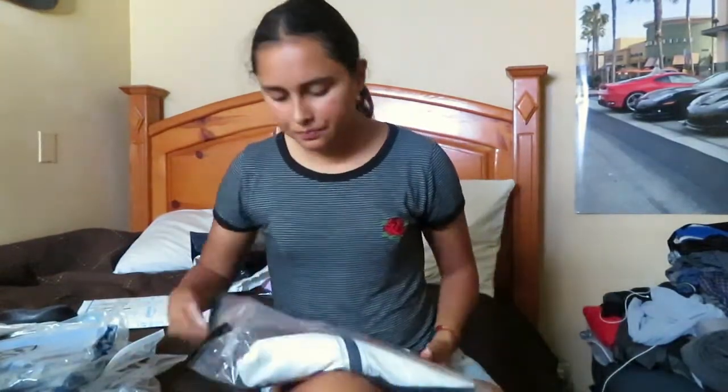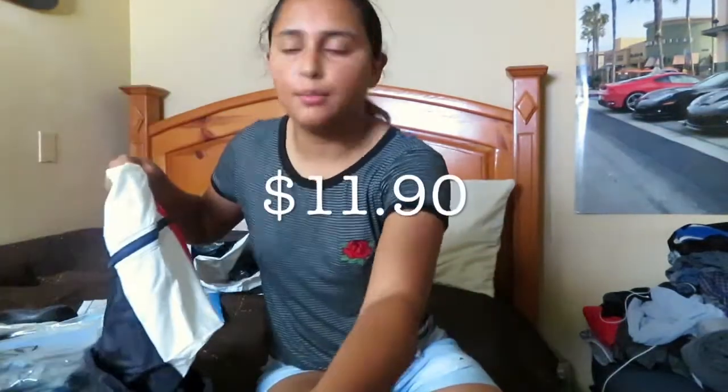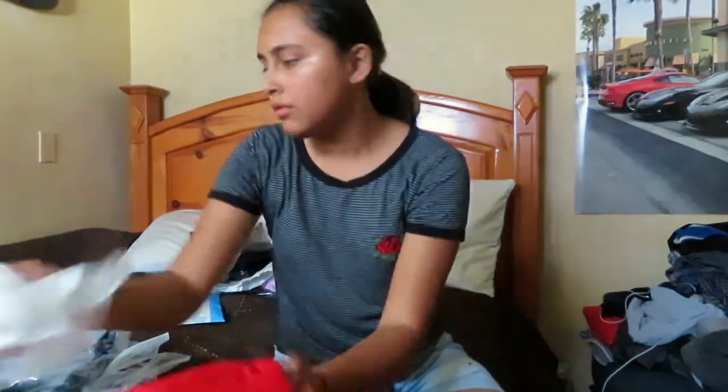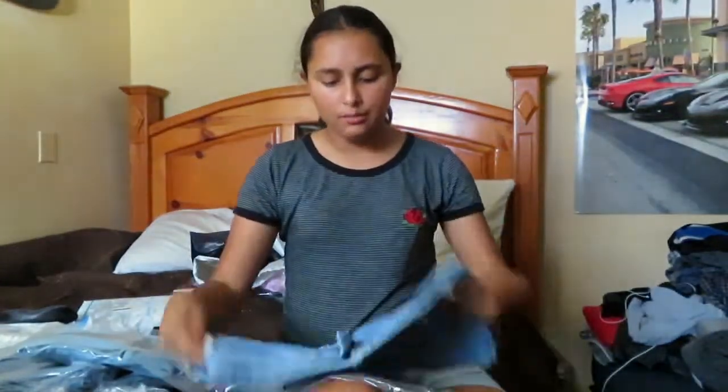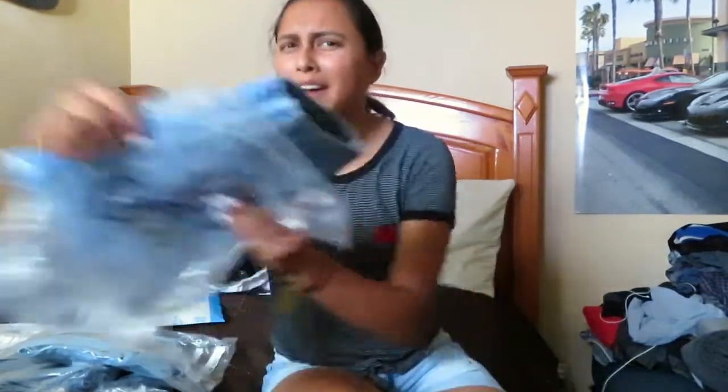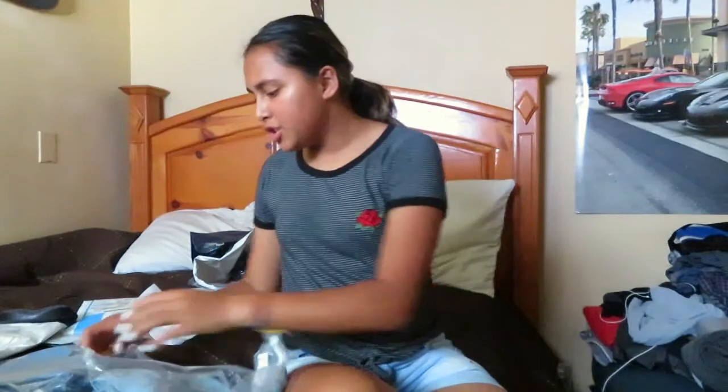Also from Shein, I got this windbreaker — I freaking love it. It looks simple and the material is super great. It was $11.90, which I think is a steal since windbreakers are expensive. I also bought some shorts for $15.30, but sadly after trying them on they don't fit. They're cute, but I'll probably give them away to a friend.